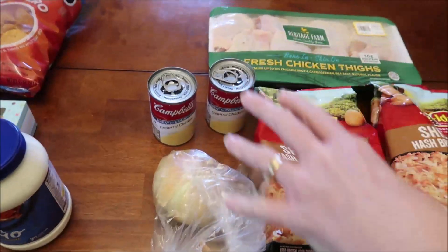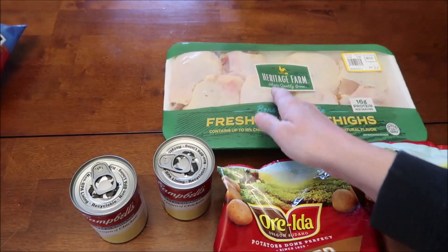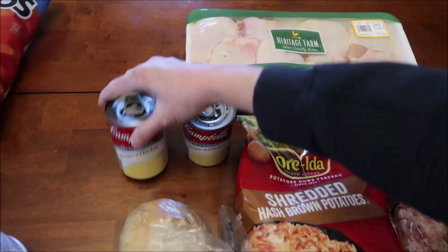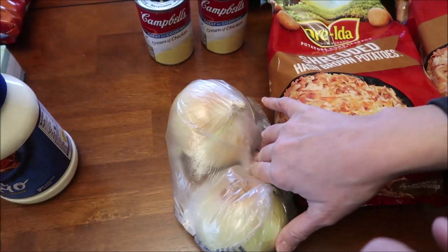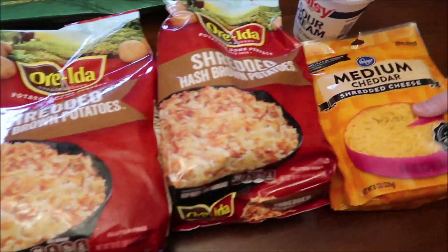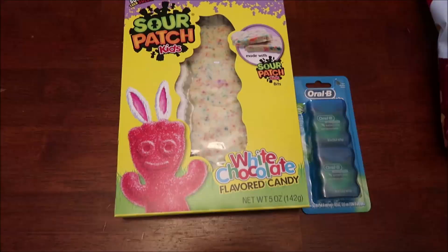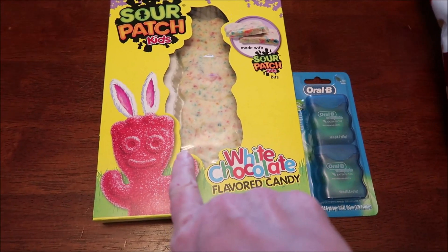This is the makings of a good two meals right here. We bought this big thing of chicken thighs — we'll divide this up into looks like four per bag. We also bought two Campbell's cream of chicken, two onions, two Oreida shredded hash brown potatoes, two medium cheddar shredded cheeses, and one Daisy sour cream.